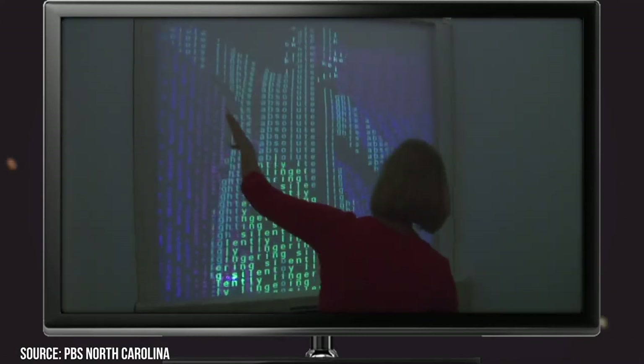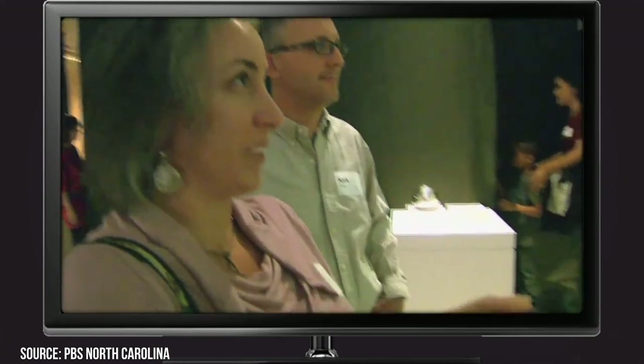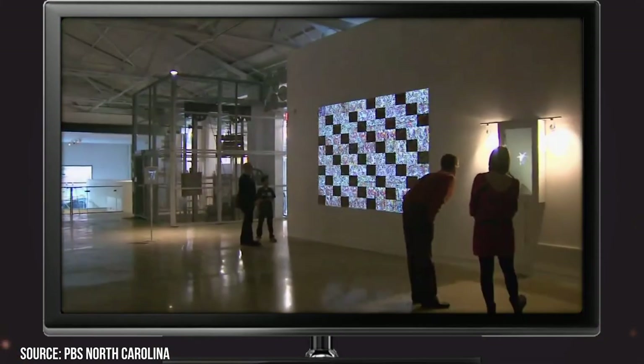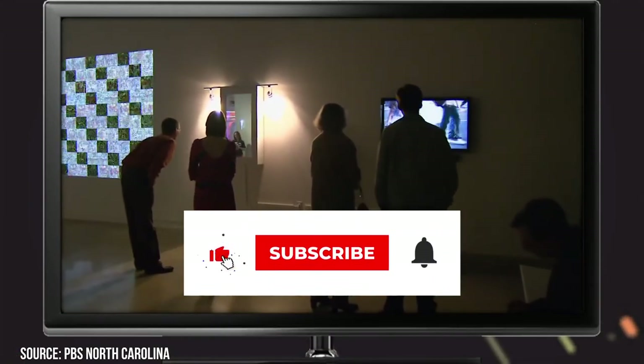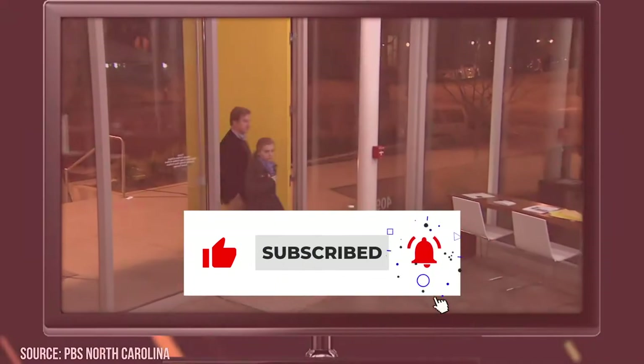Now it's time to hear from you! Did we miss anything you love in Raleigh? Let us know in the comment section below! And before you go, make sure you give this video a like and subscribe to Viewcation for more! Click the bell icon to stay updated on all our latest content!